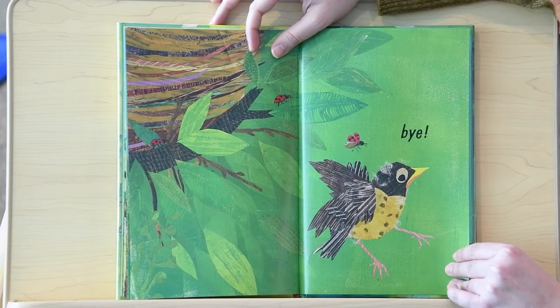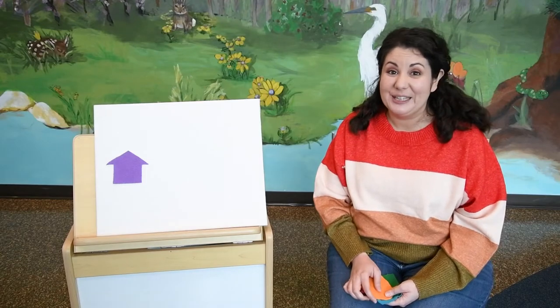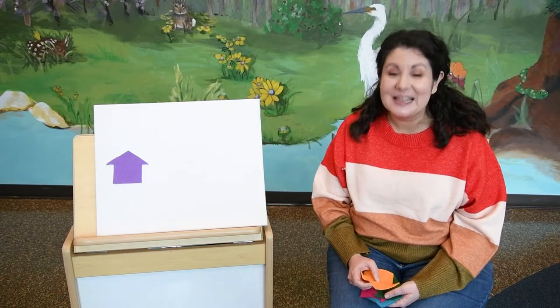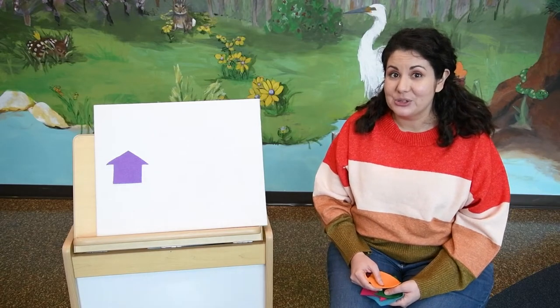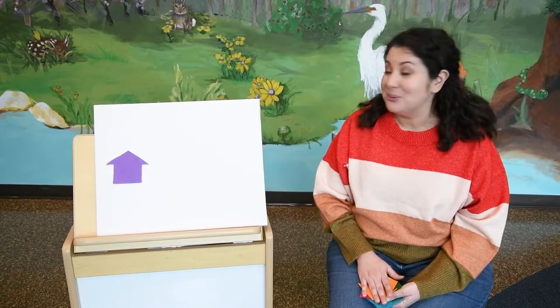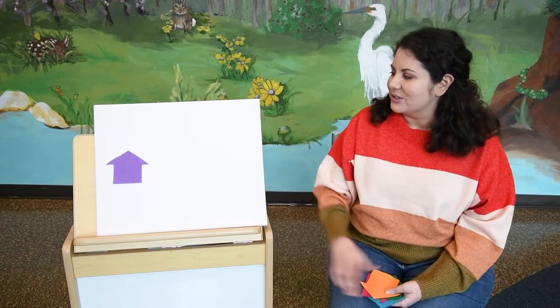The end. I hope you enjoyed hearing about how Robin built her nest for her little fledglings. Don't forget, you can put that book on reserve in the catalog if you want to check it out. Next, we're going to sing a counting song about houses. So let's get started.